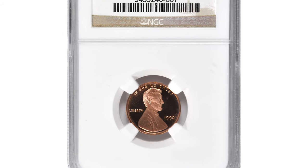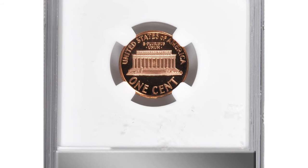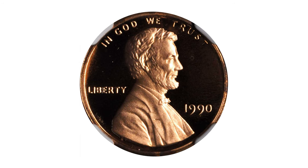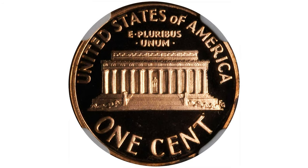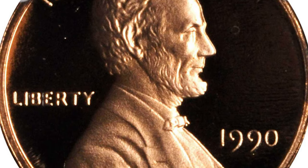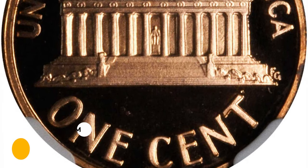Here is a 1990 no-S Lincoln cent in PR69 red ultra cameo condition. This bright pink specimen is struck with virtually pristine surfaces, boldly cameo'd in finish as befits the assigned grade, with outstanding visual appeal. This is one of the most popular no-S mint errors from the modern United States Mint, and it fetched the sum of $3,840 at Stack's Bowers auction.